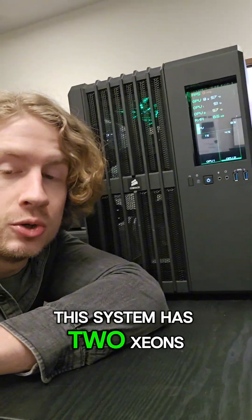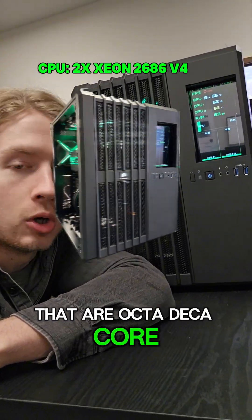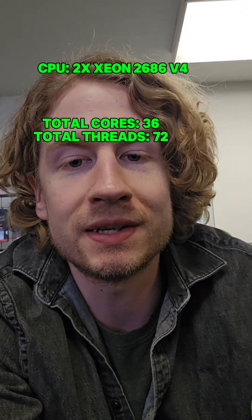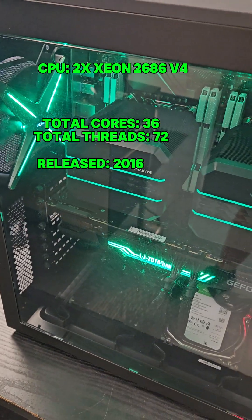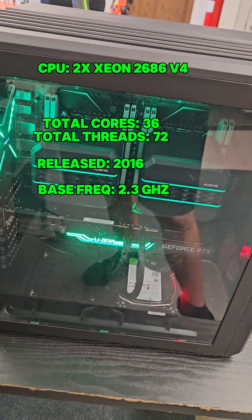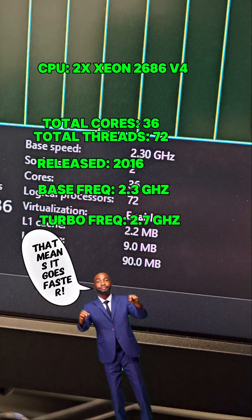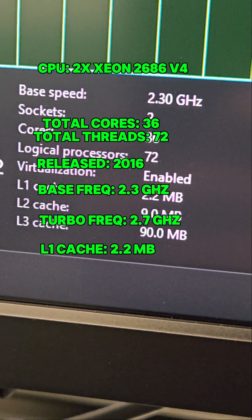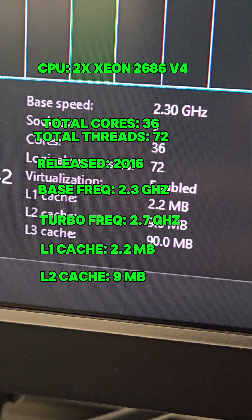This system has two Xeons that are OctaDekaCore processors, so 18 cores each. These particular Xeons came out in 2016. All cores have a stock frequency of 2.3GHz and all cores can turbo up to 2.7GHz. Combined, they have 2.2MB of L1 cache, 9MB of L2 cache, and 90MB of L3 cache.